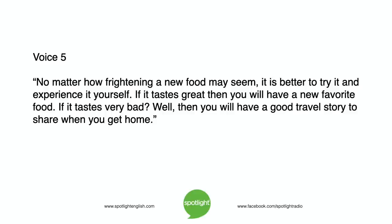If it tastes great, then you will have a new favourite food. If it tastes very bad, well, then you will have a good travel story to share when you get home.